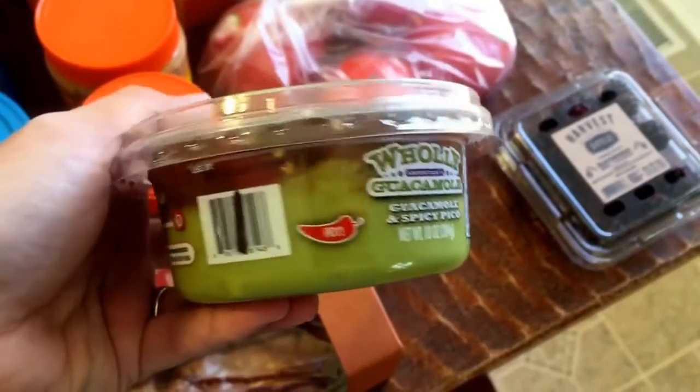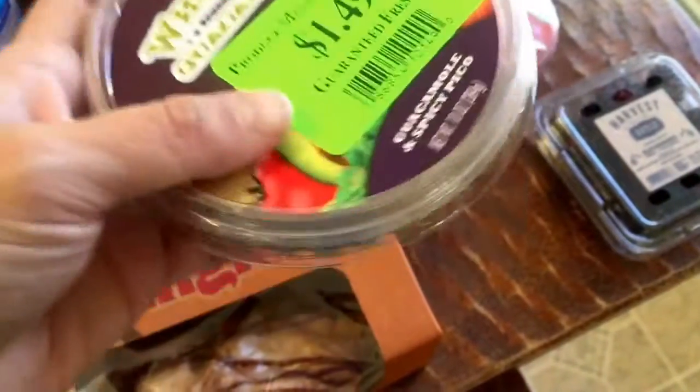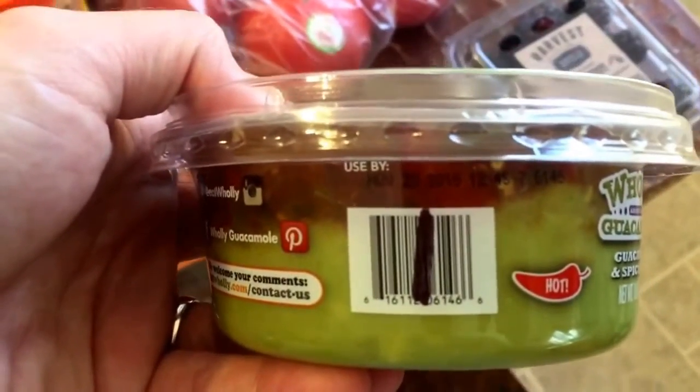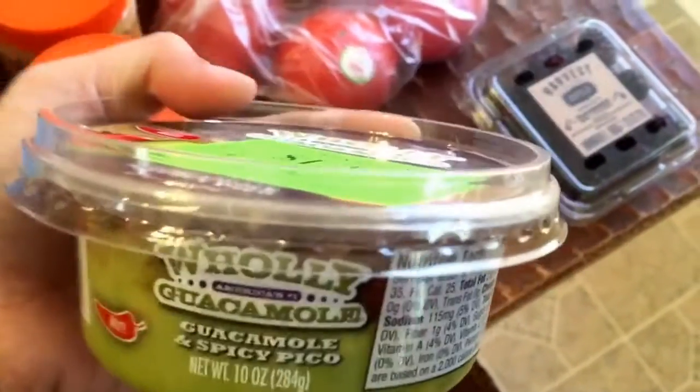It expires November 23rd, so we still got some time. That was a really good deal. And if you can see there, there's like a layer of guacamole and a layer of salsa, which is what my husband likes to do anyways with guacamole, so I thought that was great.